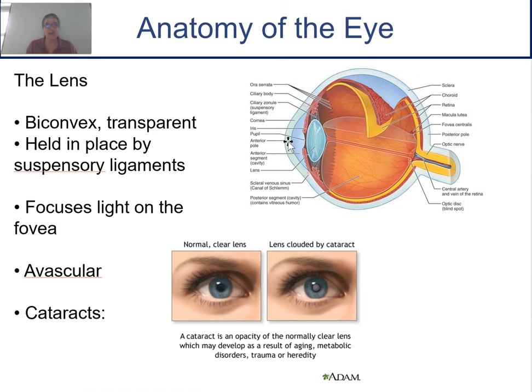The lens is biconvex — it sticks out on both ends — and it's clear because light passes through it. It's held in place with suspensory ligaments and can either elongate and flatten or constrict. Its job is to focus light on the fovea, the sweet spot for vision. The lens is avascular, but cataracts can develop — cloudy deposits form inside the lens and interfere with vision. A main cause of cataracts is UV radiation, so it's important to wear sunglasses. They also happen with aging and can sometimes be removed surgically. This concludes our lecture on the anatomy of the eye; we'll talk about the physiology of vision in the next lecture.